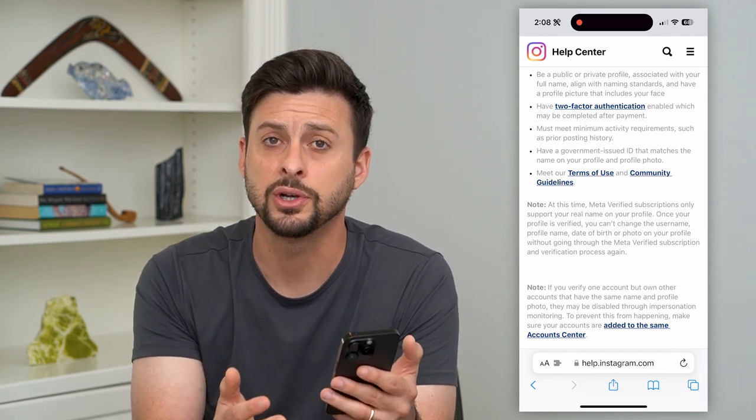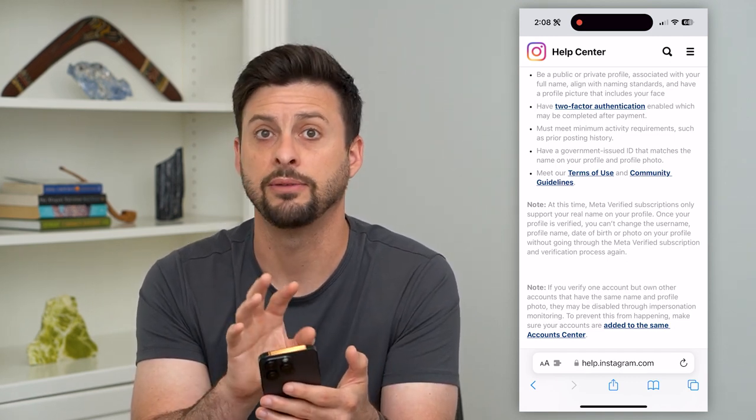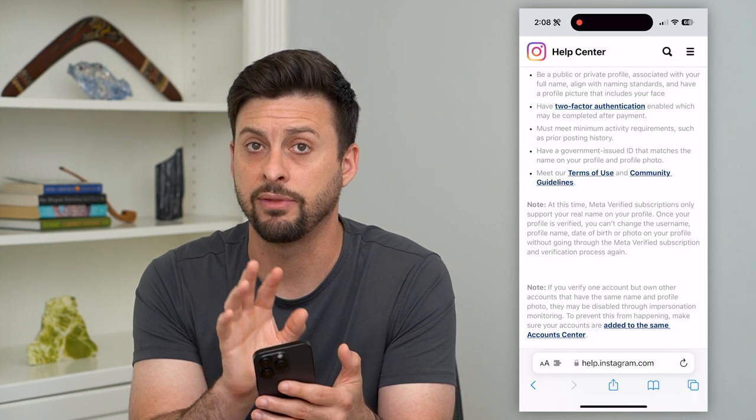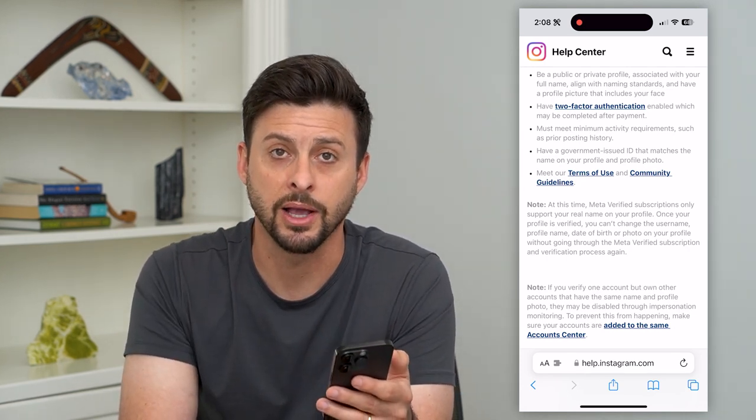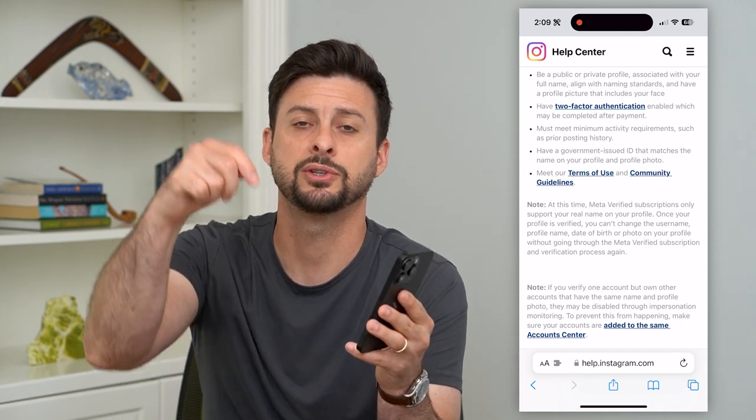After you do that, you should have access — basically, if you're in the right region — to that Meta Verified badge, or the little check mark on your Instagram account. Hope this helps. Do you have any questions? Leave them in the comments down below, and I'll catch you on the next one.